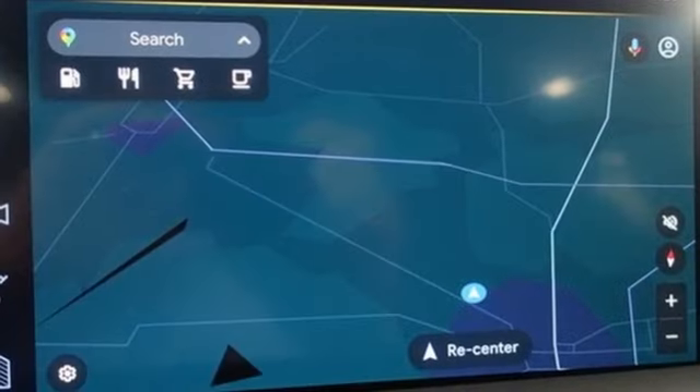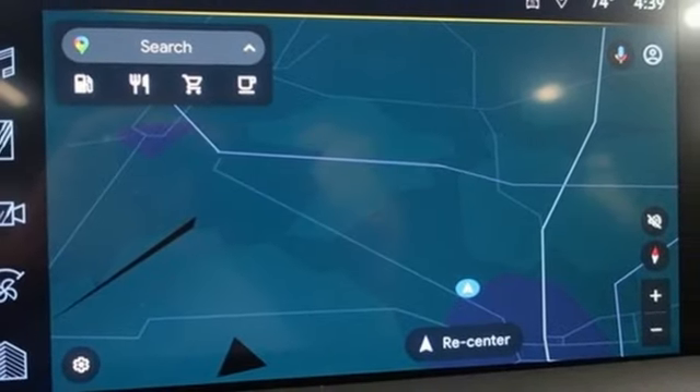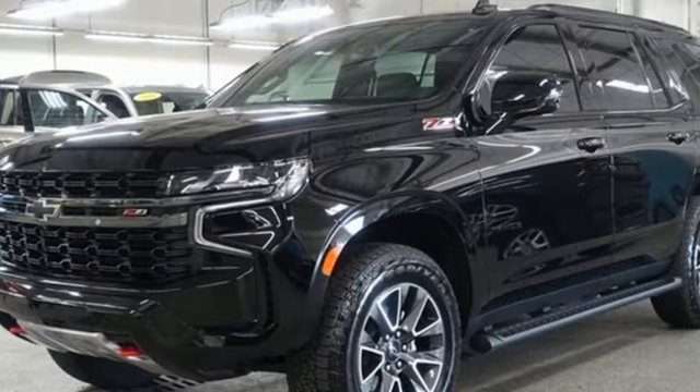Wi-Fi hotspot. Streaming audio. Hands-free liftgate. Inductive device charging. And V8 engine.